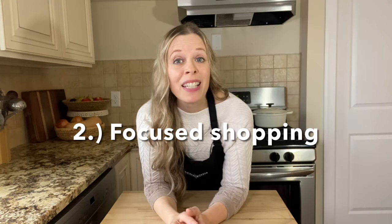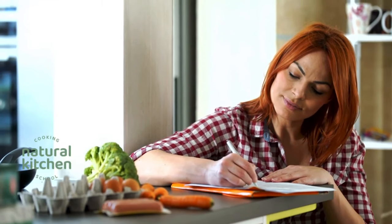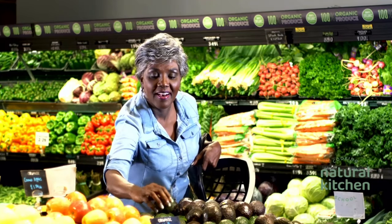Tip number two: stay focused when grocery shopping. Make a grocery list to take along with you when you go shopping. This can minimize impulse purchases and help you stay within your grocery budget. Try to shop alone whenever possible — if you're a mom, you already know what I'm talking about. Somehow lots of unplanned items end up in our shopping carts thanks to our little helpers. Also, don't ever shop when you're hungry.